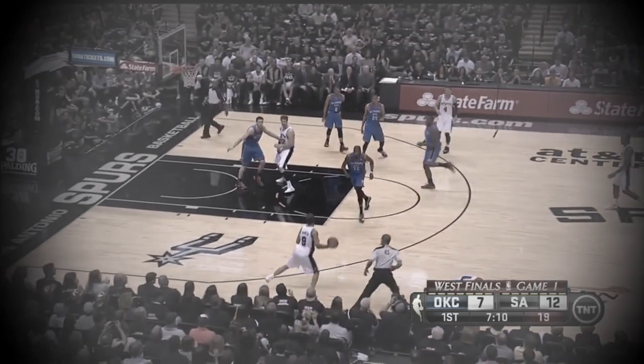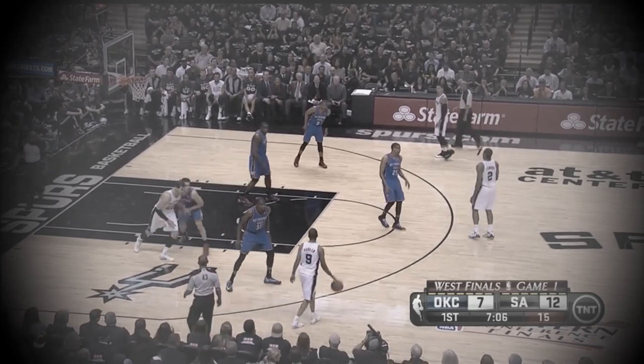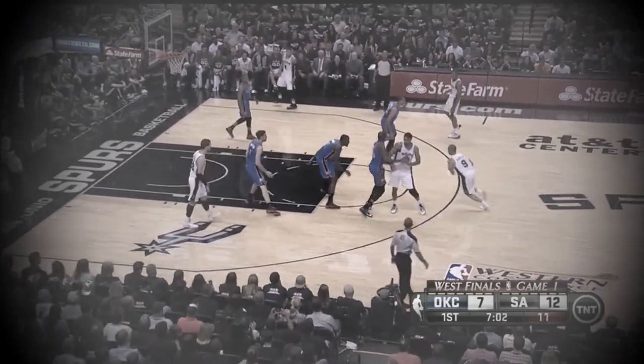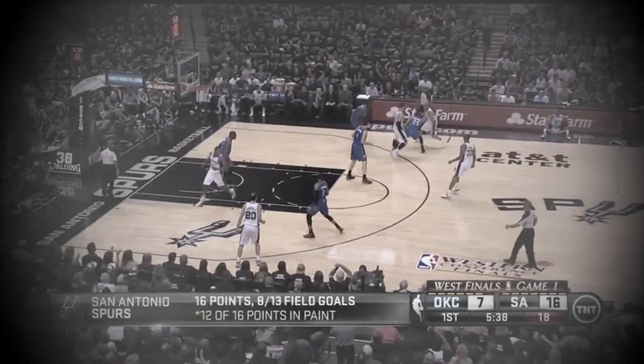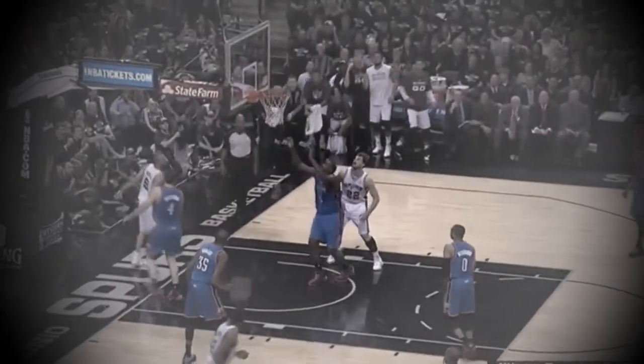Looking back at game 1, you can see they wanted to attack Perkins by having his man screen the ball. He had no hope of keeping up with Parker, and Collison wasn't the threat to come over and contest. They also knew if they could screen for Parker with Collison's man, Parker would have no trouble blowing by Collison.